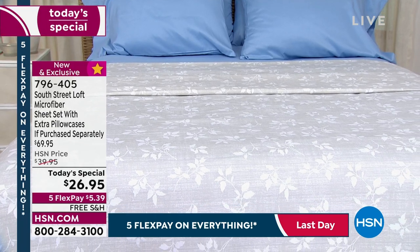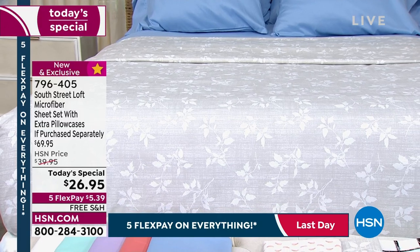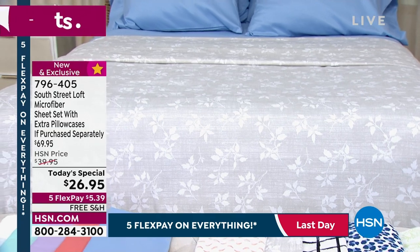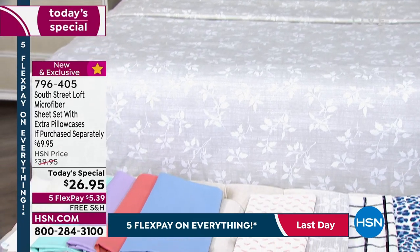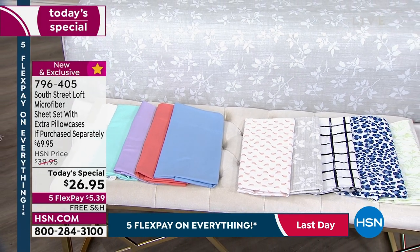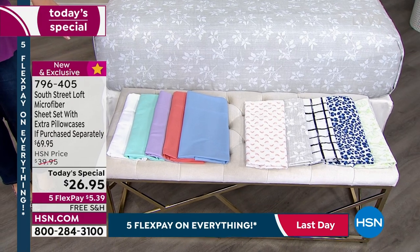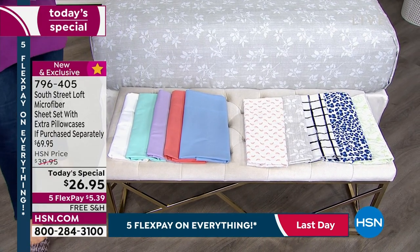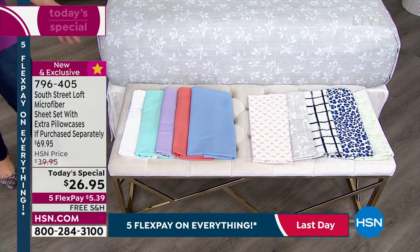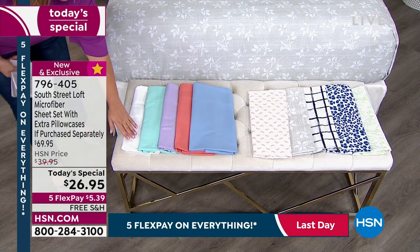You're getting the entire set for $26.95. We've done these at $29.95 and that was great, but this is our number one selling fabrication for $26.95 with the extra pillowcases. All sizes available right now — twin, twin XL, full, queen, king, and California king — all at one amazing price. Five solid colors to get you ready for fall, plus five fun prints.